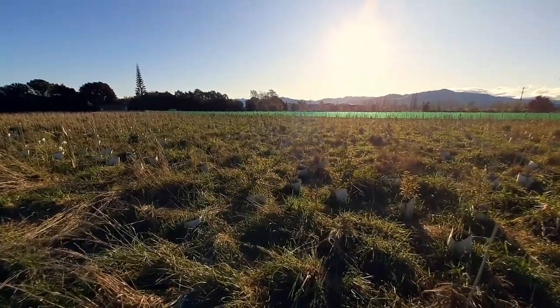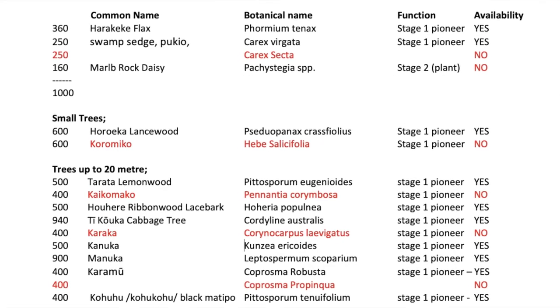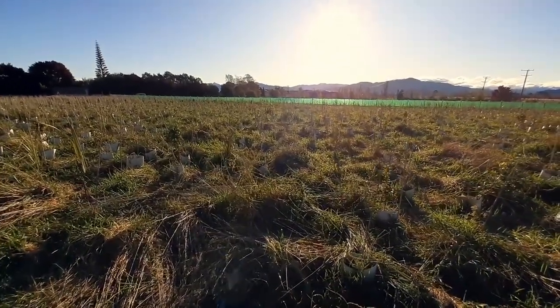But one major factor of course is also the availability of plants. So the list is predominantly based on availability from the local nurseries, and I guess that's also the limiting factor.